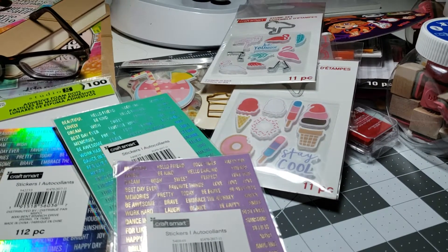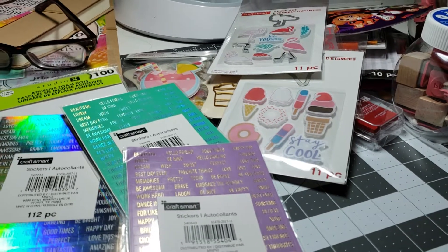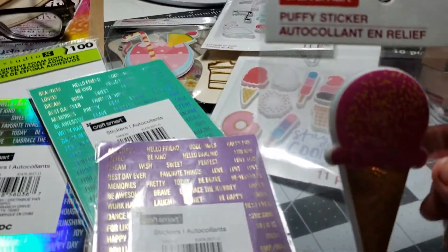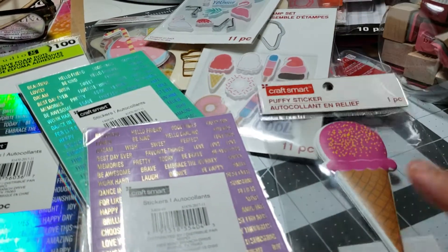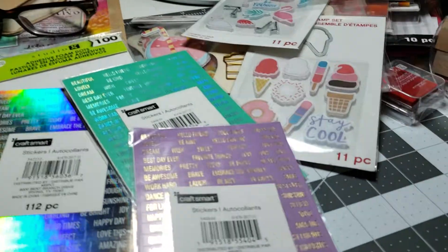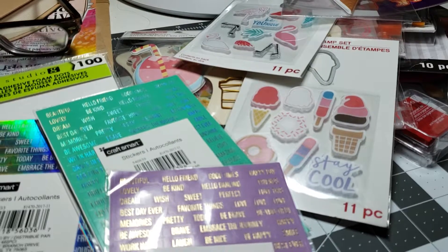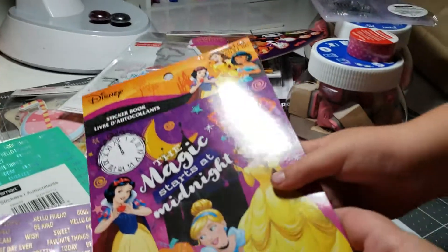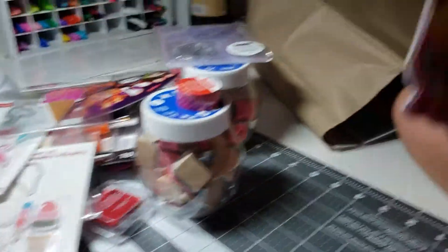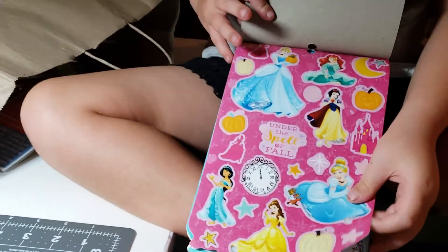And this one is another puffy sticker — so each one of the kids gets a puffy sticker. Piper wanted the cupcake. Ollie wanted the popsicle. And this one is going to be for Courtney — your cousin. Sissy is like the little mini version, showing us the inside.